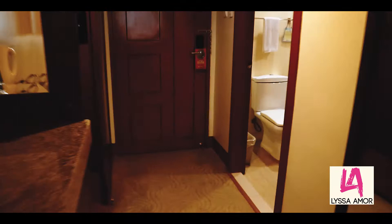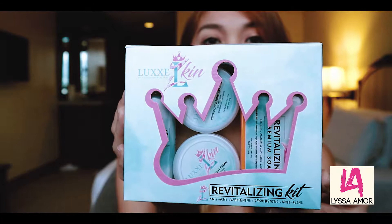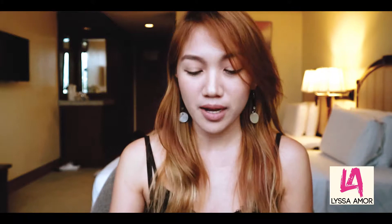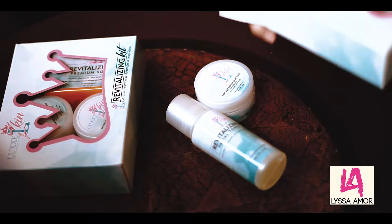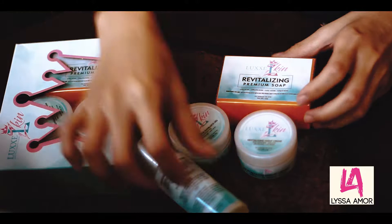So let me take you around the room. Today I'm going to share with you guys some skincare products that I just received — it's from Locks Skin. So this is it, the Locks Skin Revitalizing Kit. Let's do the unboxing — there are four products in the kit.